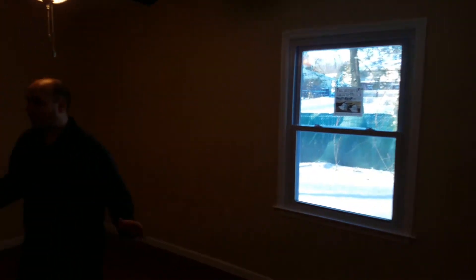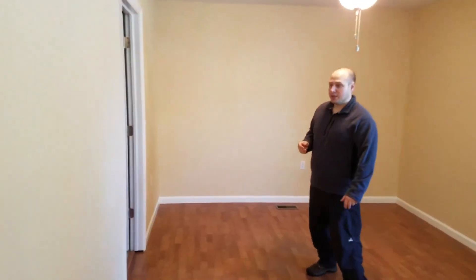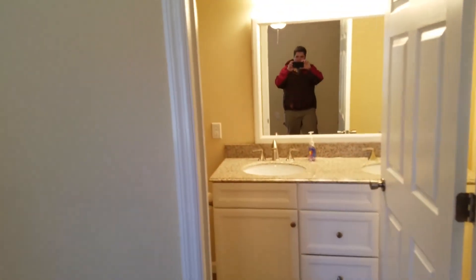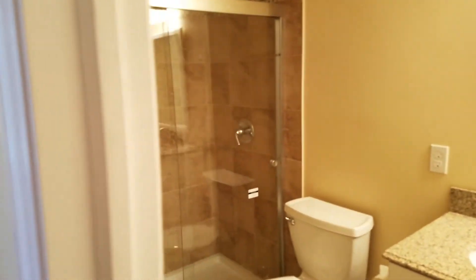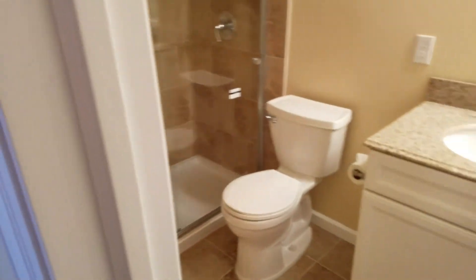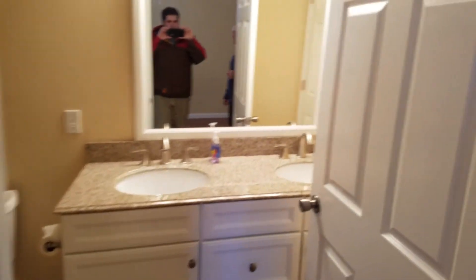Then you come into the master bedroom — there's a window. We redid the flooring, and the master bath in here. This master bath used to be a half bath, it was very small. We've totally renovated it top to bottom — new shower, vanity, everything top to bottom, and a linen closet in the back.